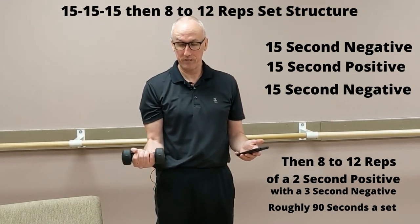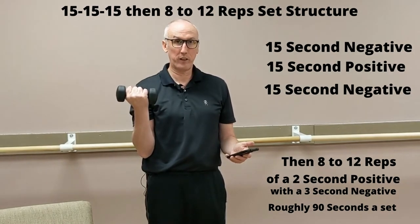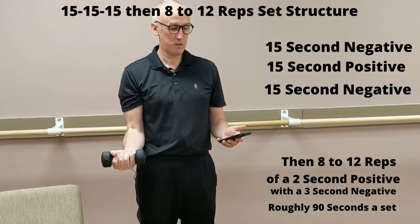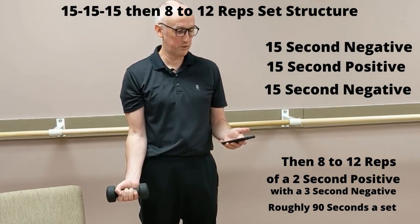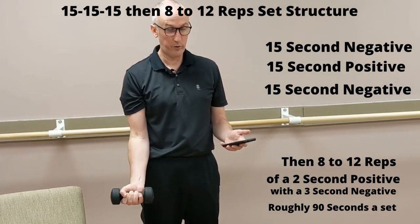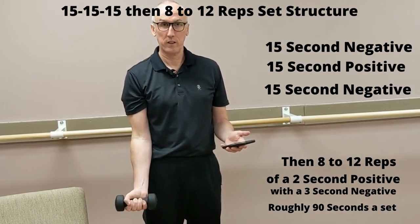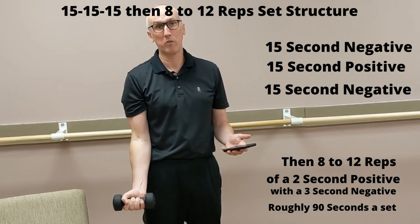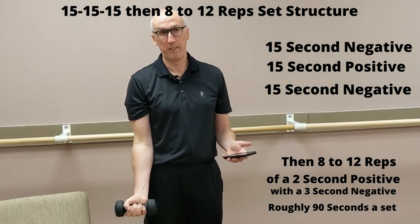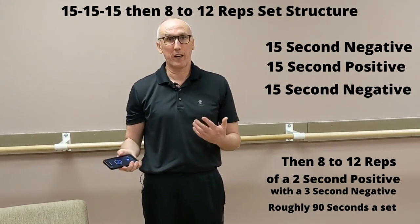Now I'm going to start coming up — this is the positive — for 15 seconds. Then I go down for 15 seconds. Once I get to the bottom of that rep, I come up for two seconds and then down for three seconds. Up for two, down for three — maintaining that speed. At the point where you can do 12 reps with good form, it means you need to graduate to the next weight and increase it a little bit. That's also the genius of the system — you keep increasing the weight for progressive overload.